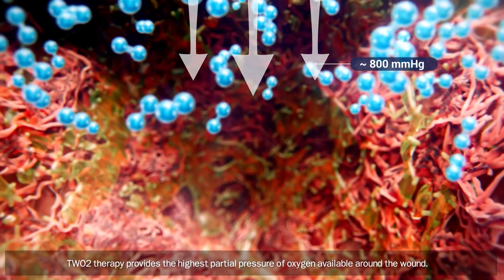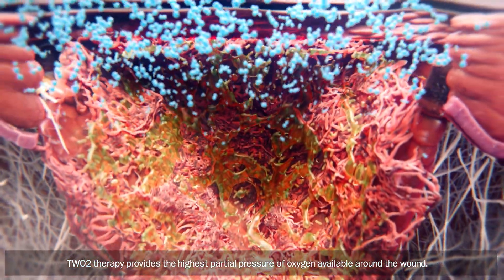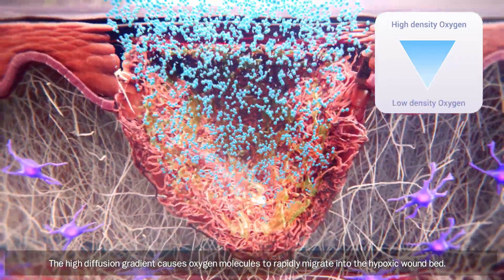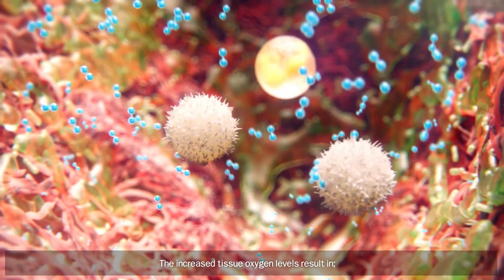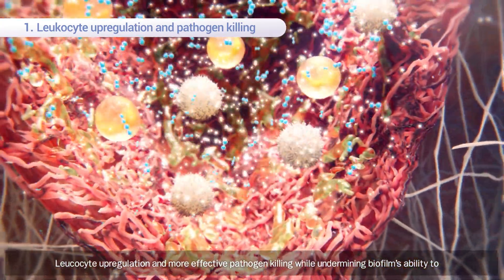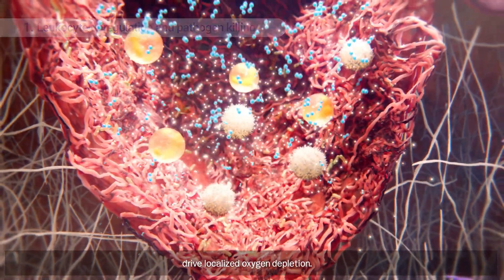TWO2 therapy provides the highest partial pressure of oxygen available around the wound. The high diffusion gradient causes oxygen molecules to rapidly migrate into the hypoxic wound bed. The increased tissue oxygen levels result in leukocyte upregulation and more effective pathogen killing, while undermining biofilm's ability to drive localized oxygen depletion.